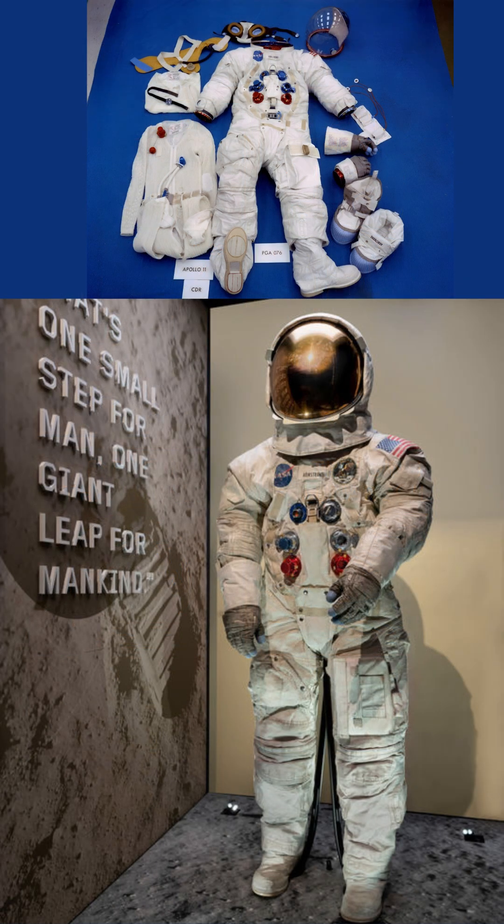Every piece of gear had one job: keep astronauts alive on a world with no air, no shade, and no second chances.